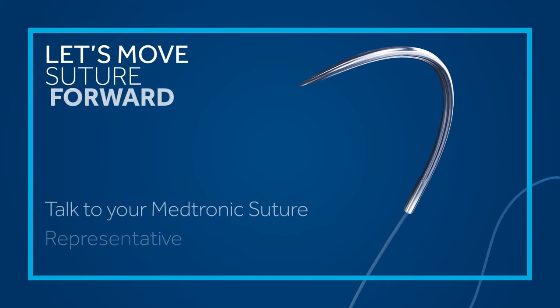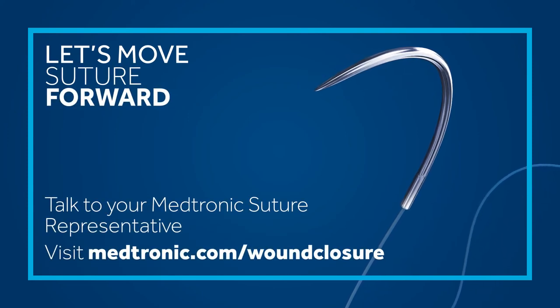Talk to your Medtronic Suture representative. Visit Medtronic.com/wound-closure.